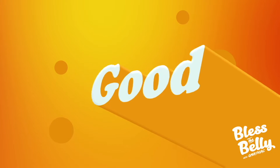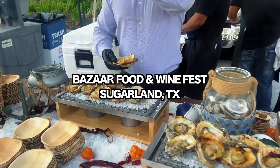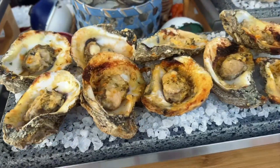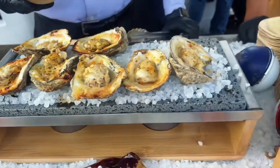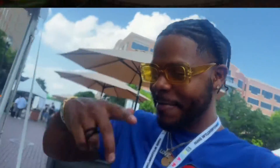I'm ready, we eating good over here. It's time to bless the belly. What kind of oysters do we have? We got some beautiful oysters over here. What kind are these, bro? Habanero butter, sriracha, parmesan cheese. Habanero butter. Let's get us some oysters, man. You got to bless the belly.